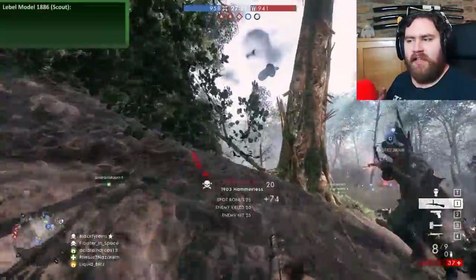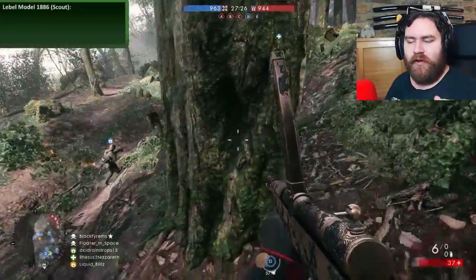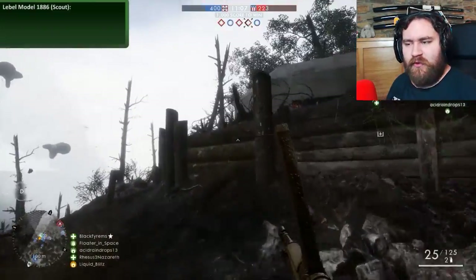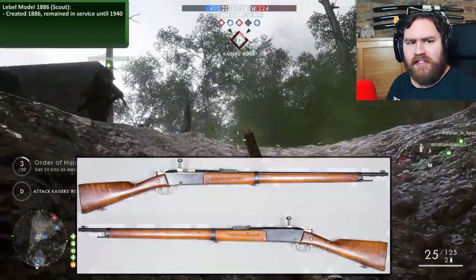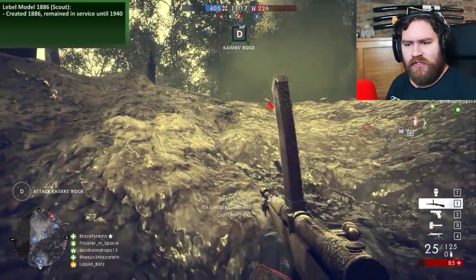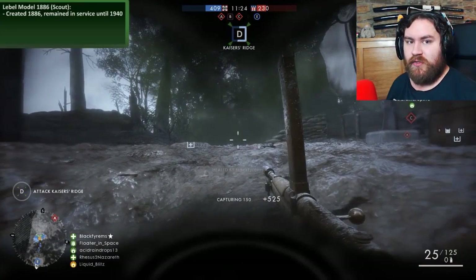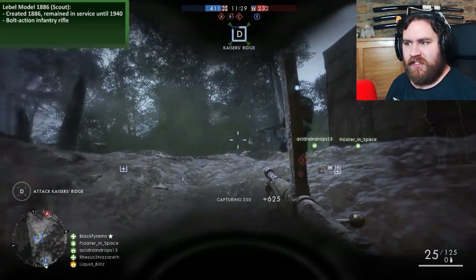First of all, we have the Lebel Model 1886. By the way, I'm going to butcher how to pronounce all of these weapons because they're all French weapons. But the Lebel Model 1886 was created, obviously, in 1886 and it remained in service all the way up until 1940 in World War II. Apparently, it was due to a bunch of economic reasons and reduced war budgets — the French Army was slow to modernise their weapons, which is why it remained in service for so long. It was a bolt-action infantry rifle, as you'd expect of the Scout class.